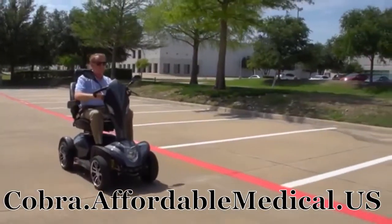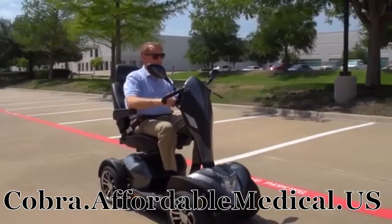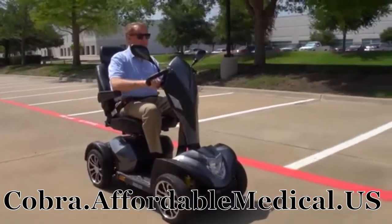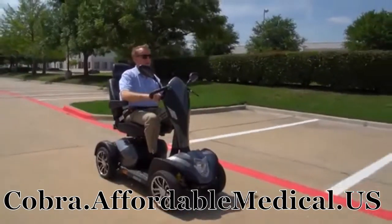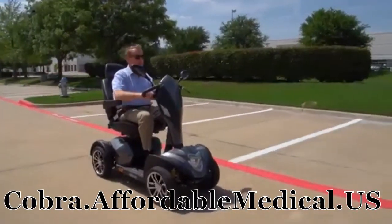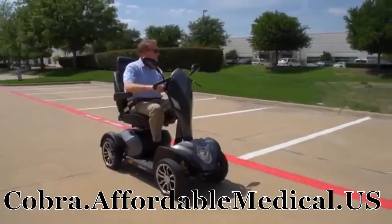Explore the great outdoors with top-of-the-line performance and ultimate luxury in the Cobra GT4 Executive Scooter from Drive Medical. An executive scooter like the Cobra GT4 from Drive Medical can help people up to 450 pounds confidently and efficiently maintain their mobility independence.